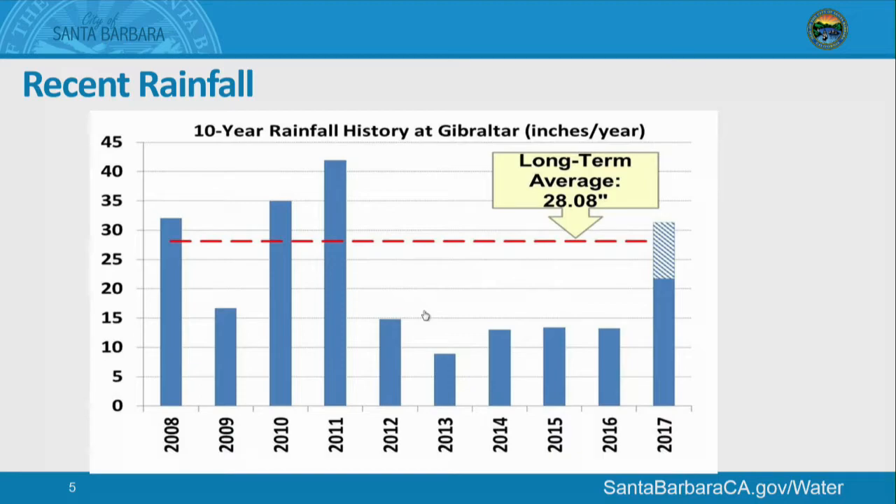This chart shows Gibraltar Reservoir rainfall. In the last five years, we've had very dry weather conditions, well below average. This is our current water year, and this hatched mark is the rain event over the President's Day weekend when we received almost 10 inches of rainfall. If we didn't have that one storm, we'd still be below average rainfall.